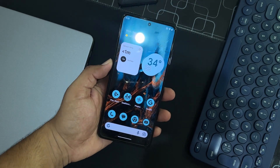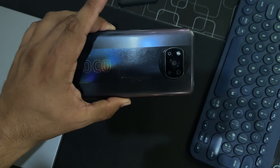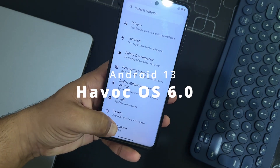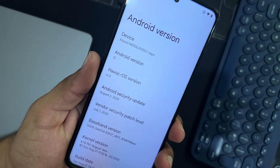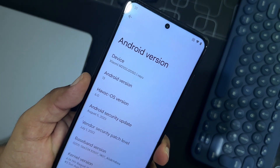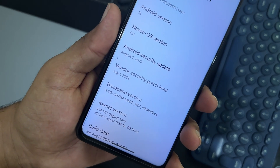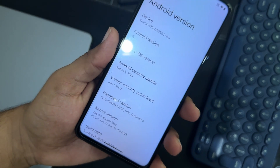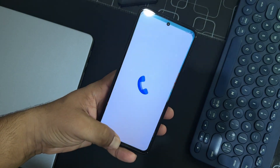Hey guys, welcome back to another video. Today I'm back with another amazing custom ROM for the Poco X3 Pro — this is the Havoc OS official latest build, based on Android 13, and its Havoc OS version is 6.0. The security patch is the latest: 5 August 2023. The vendor security patch is 1st July 2022 — it's a bit old, but this is the official ROM and it works pretty much buttery smooth.